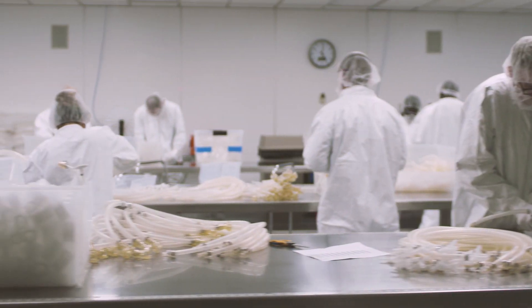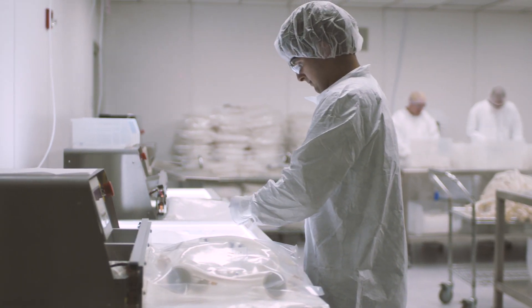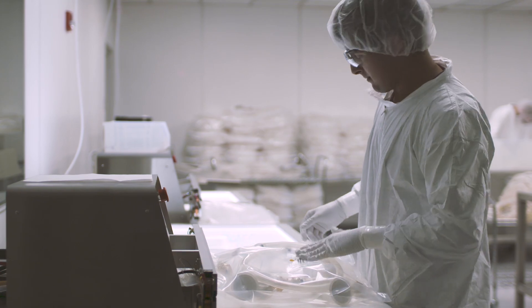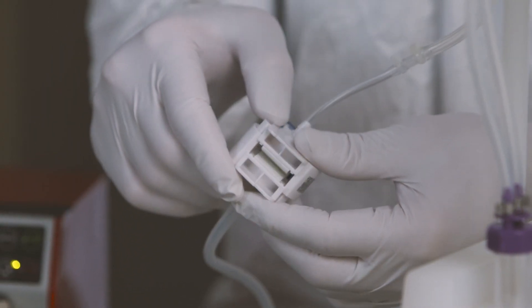With Avantor, you have the power to choose. Instead of forcing your process to fit a single brand or product portfolio, we leverage our vast network of suppliers and brands to engineer the best solution for your process.